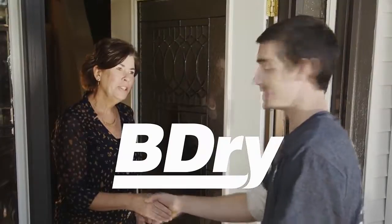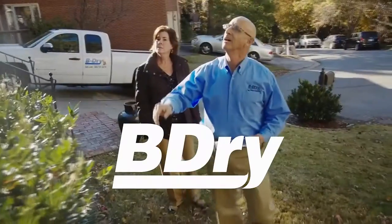B-Dry Waterproofing wants you to understand what causes your water problems. B-Dry believes if you know the causes, you'll make the best choice for a lasting solution.